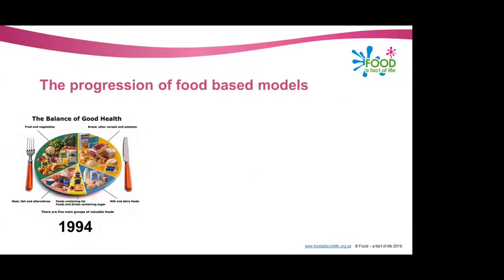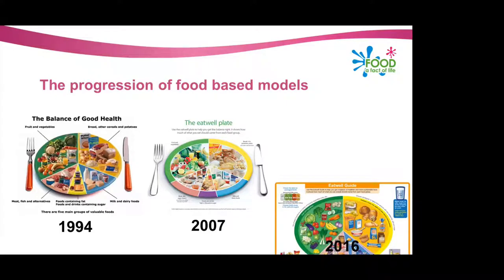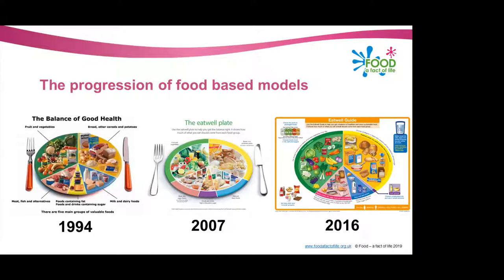So what do the government do to combat these health issues? These are food-based models produced by the government to recommend what we should be eating. In 1994, these were the recommendations — the Balance of Good Health — and these were superseded in 2007 by the Eat Well Plate, which many of you have seen or even taught about in your schools. These were further superseded in 2016 by the Eat Well Guide, which are the current government recommendations.